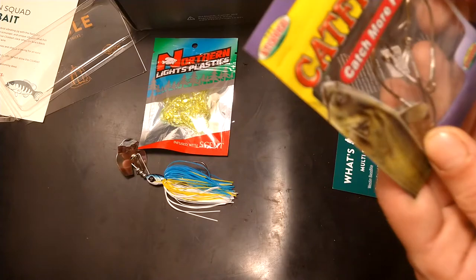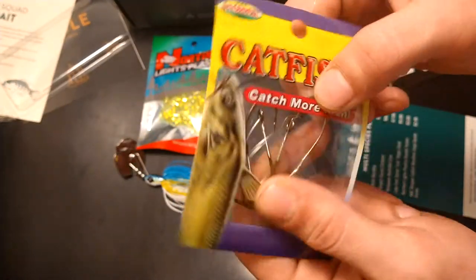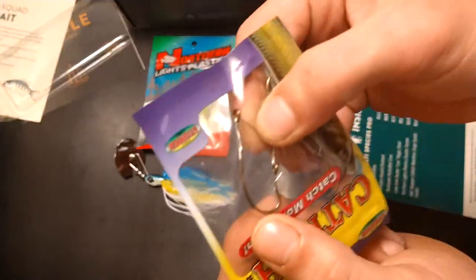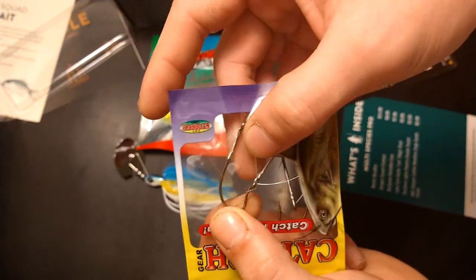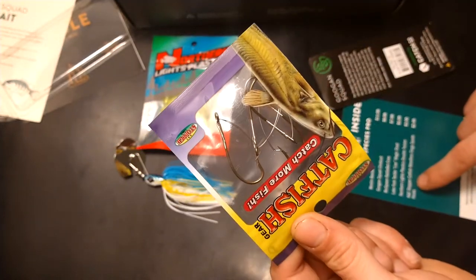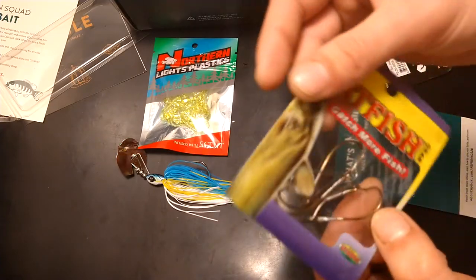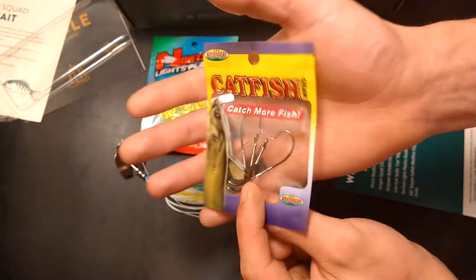Next up we've got some Cat S'More catfish hooks — these look like weedless hooks. They have a little wire that makes them kind of weedless, which is good when you're fishing around docks or heavy brush. These ones are $2.49 for a pack of four. Always need more hooks.